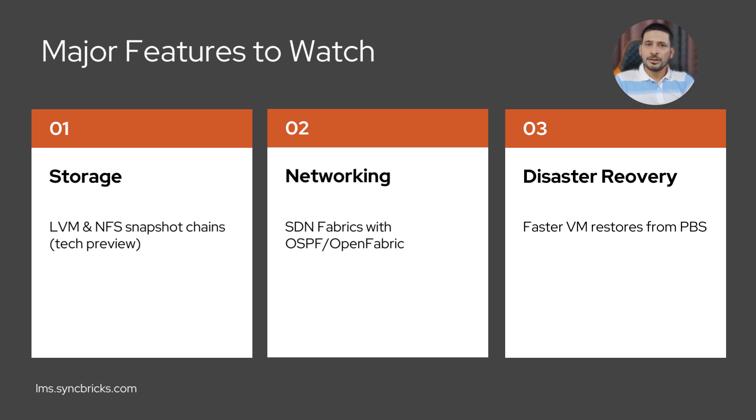One of the most notable features is snapshot support for LVM and NFS as volume chains — a game-changer for shared storage users. We also see the introduction of SDN fabrics using OSPF and OpenFabric, giving admins new tools to build adaptive routed networks. And if you rely on Proxmox Backup Server, restores are now much faster.